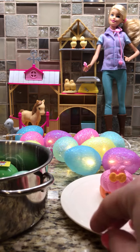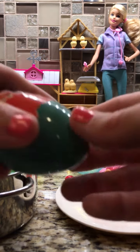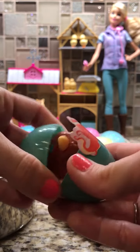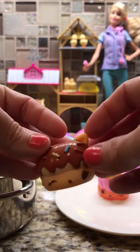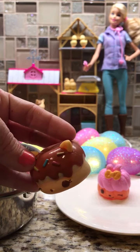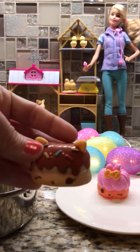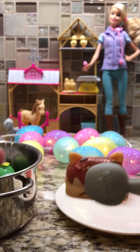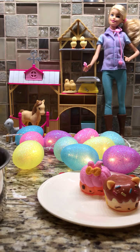Yummy, yummy! And let's crack open another egg on the count of one, two, three. We'll crack open this pink egg. Oh my goodness, who is this? There's another Series 3 Num Num donut. This is Choco Sprinkles, and he smells a little sweet. He's very cute though, so we'll put him on our plate.